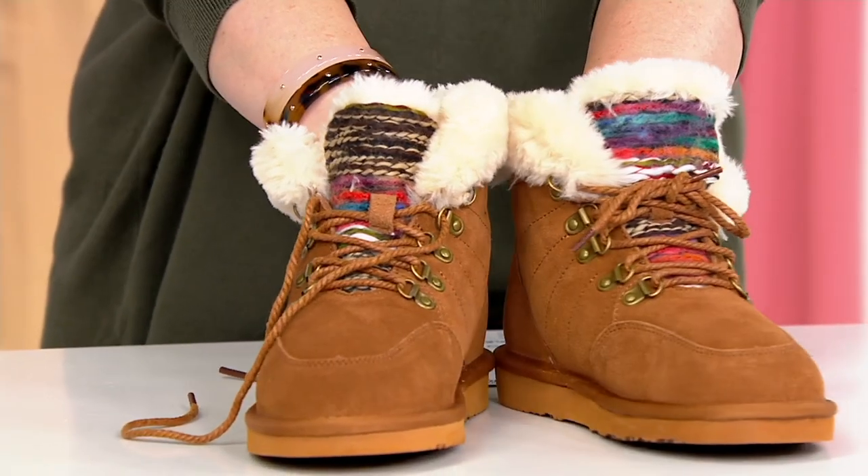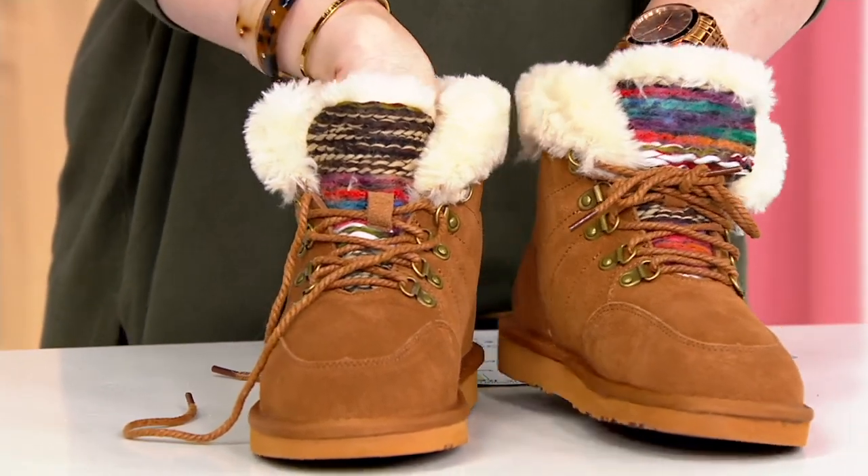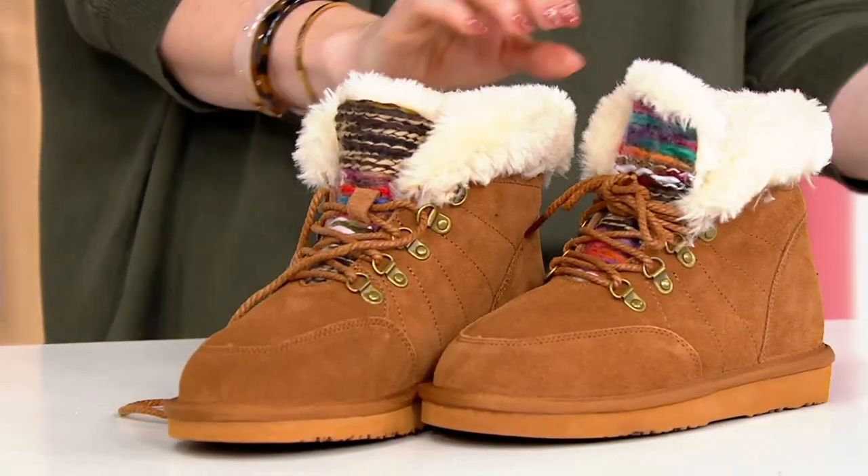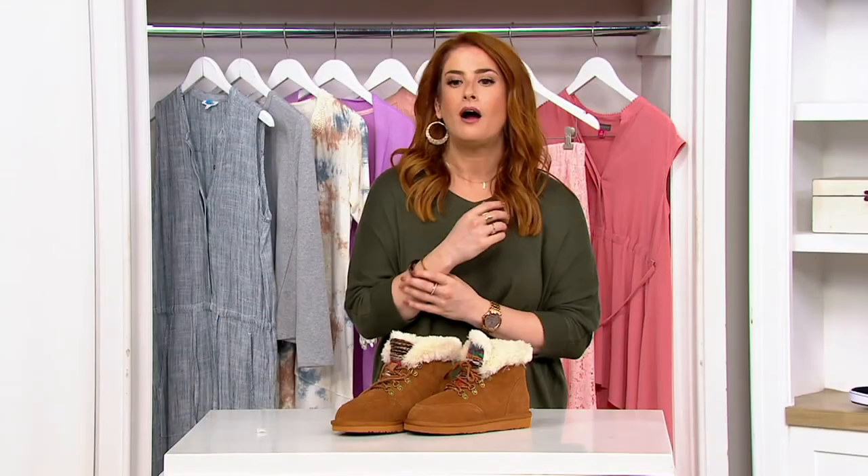At 36% off, there's honestly nothing to lose here. I'm just in love with them — it's so different. We love our Bearpaws and our Mukluks and things like that, but this is something a little different that also has all that weather-resistant, water-resistant, stain-resistant protection, so you can wear this out confidently when the elements start coming in.